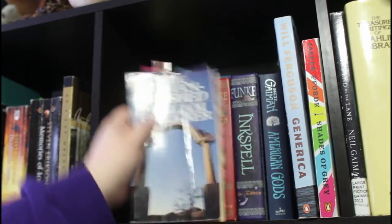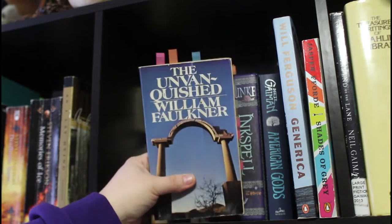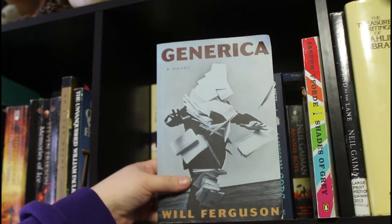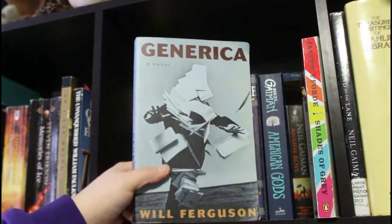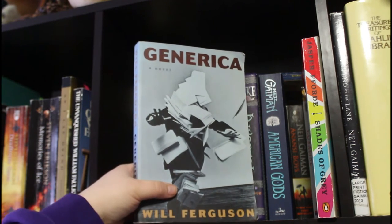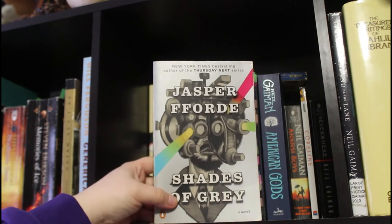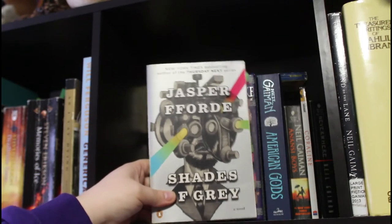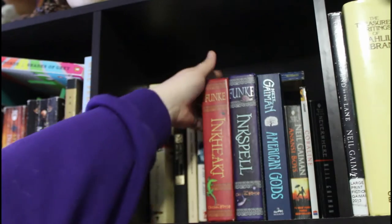As I Lay Dying by William Faulkner — it's Faulkner, I don't know what else to say besides that you should really read him. The Unvanquished is really good and one of his more straightforward novels. Then we have one of my favorite Canadian authors, Will Ferguson: Generica, also known as Happiness — it's about a self-help book that actually works and causes the apocalypse. And lastly, Jasper Fforde's Shades of Grey. Don't read this if you aren't happy with unsatisfying endings, because this is supposed to be a trilogy and it's been years.